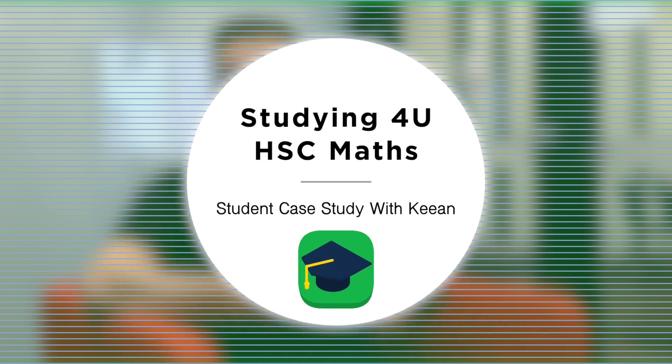And secondly, even if you do take it, you've got the uphill battle of how do I actually do well in what is a very challenging subject. In today's video, I'm going to be sitting down and chatting with Kian who took four unit maths. We're going to find out how he made the decision, what influenced his thought process to step up and take four unit maths. And we'll also find out Kian's tips for excelling, because Kian got a band six scoring 91% in four unit maths. So let's dive in.